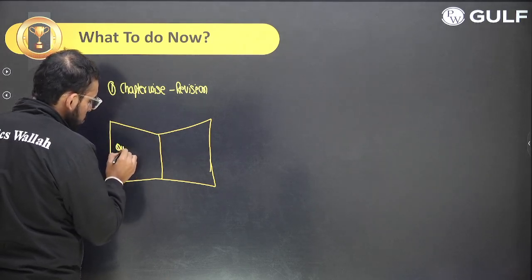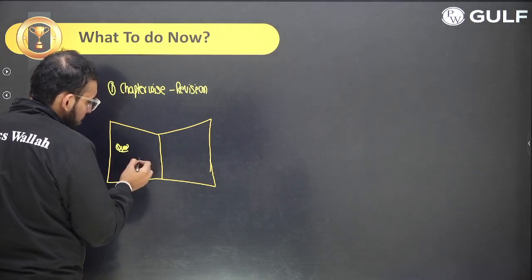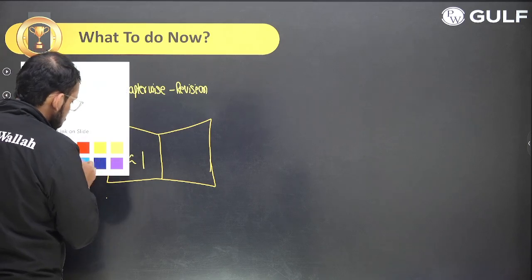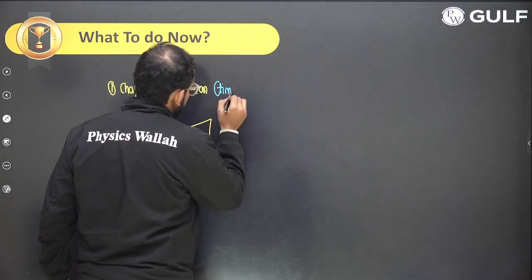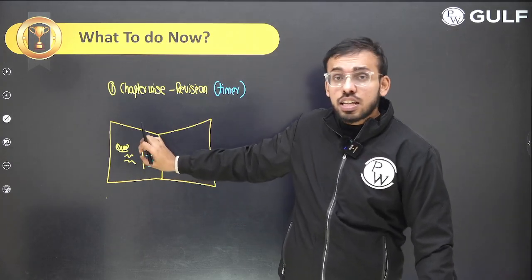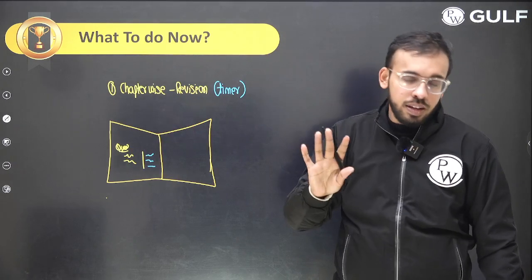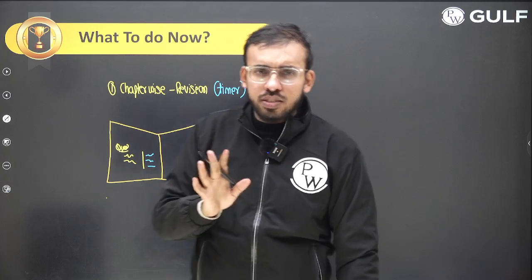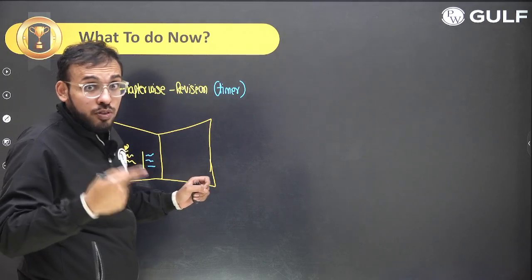Take a pencil and start reading line by line as quickly as you can. If you come across a question in the notebook, try to attempt it right there — on the left or right side where space is available. Be quick while solving. Do it with a timer. It's not like you should be taking 20 minutes for a single question. Each question should be done within 1 to 1 minute 30 seconds maximum. If not done within the time limit, switch to the next question, switch to the next theory. This is how you have to revise.